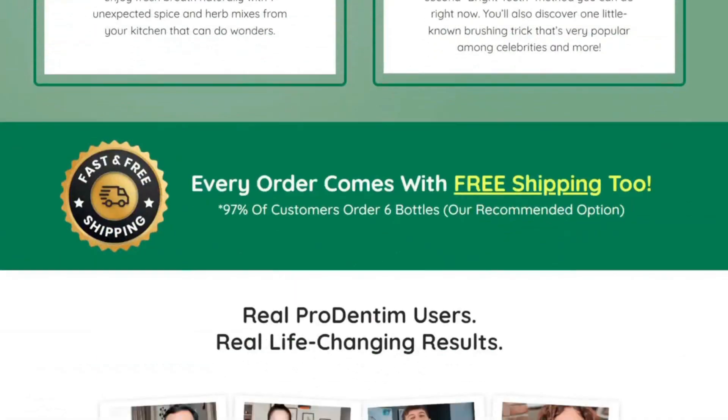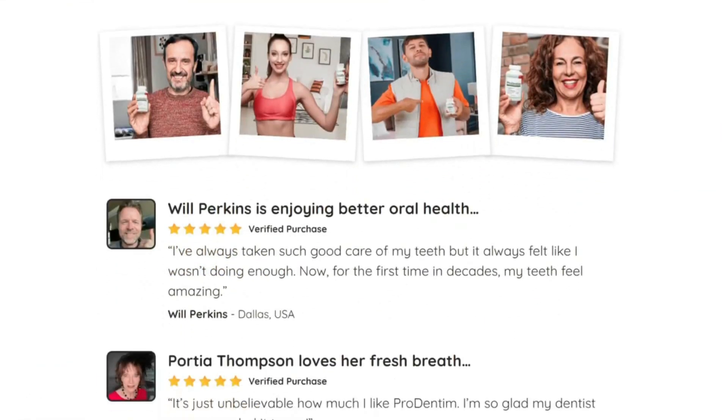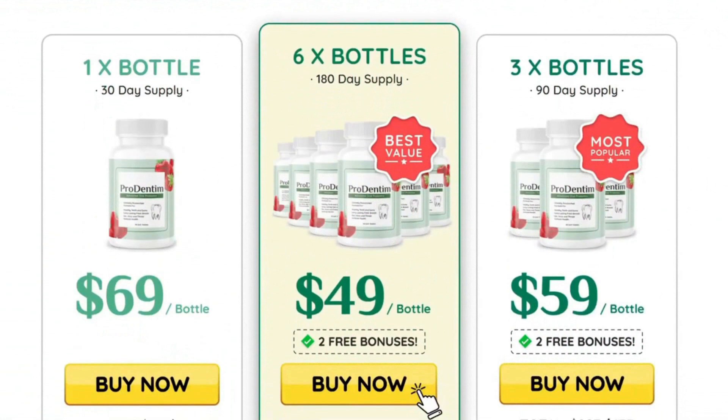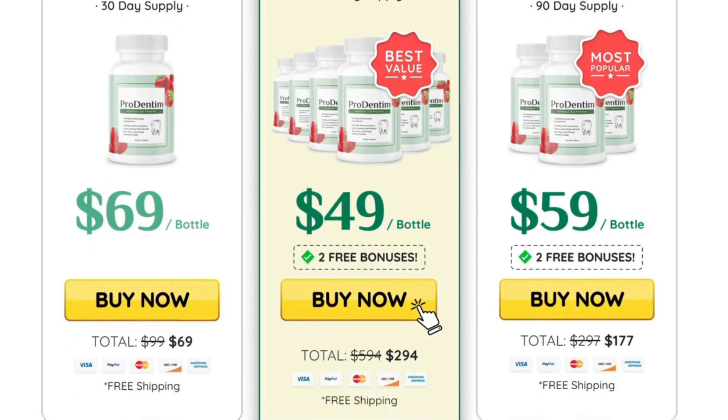The Prodentum gives you a 60-day money-back guarantee, so anyone can test the supplement for 60 days with no risk and you won't lose your money. If you want to check out their official website, make sure to do that right now because this is the end of our review and I hope you have enjoyed it. If you want to learn so much more about the Prodentum, visit that official link. See you guys around. Bye!